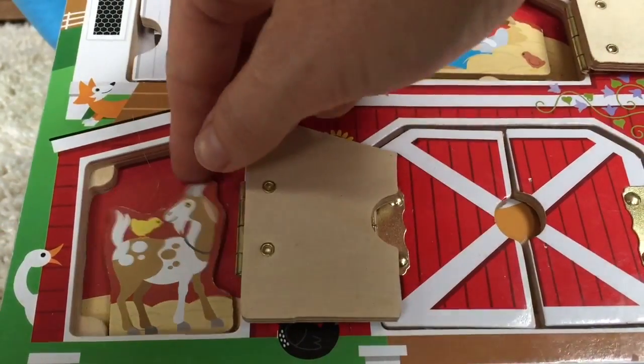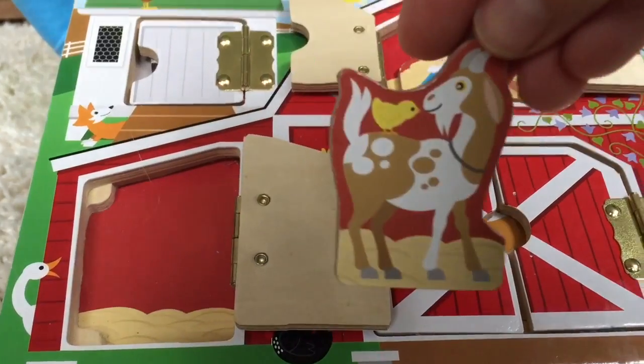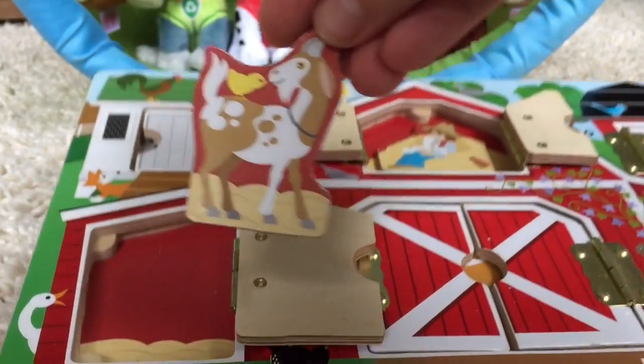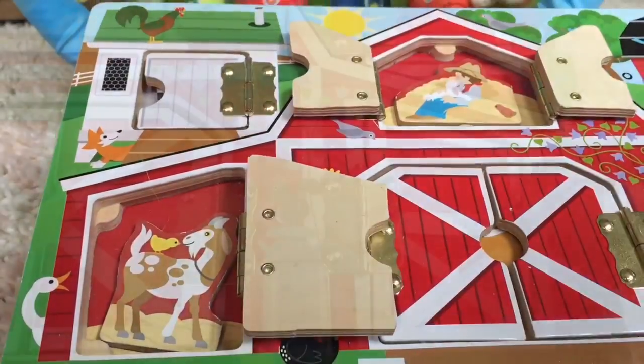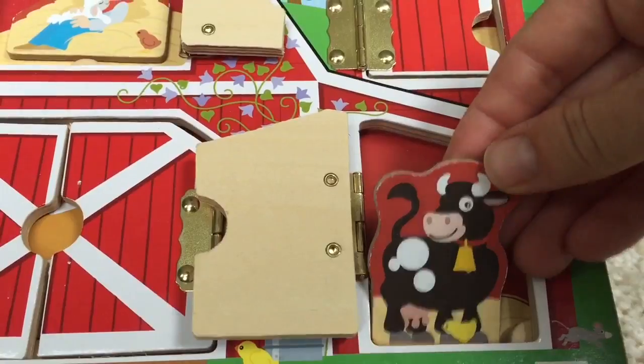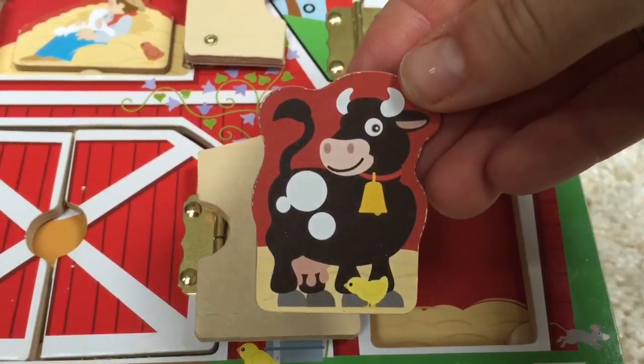Now let's open the left door in the barn. It's a brown and white goat. What does the goat say? The right side of the barn has a cow, black with white spots. What does the cow say?